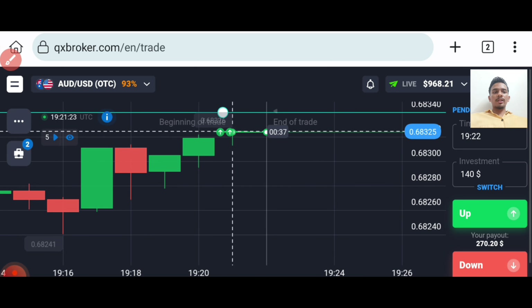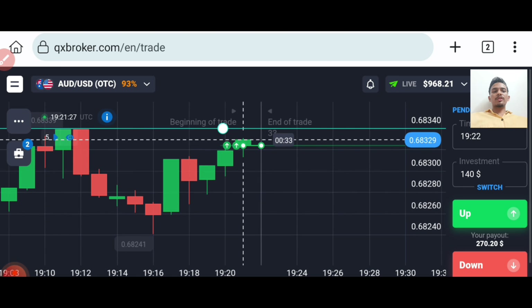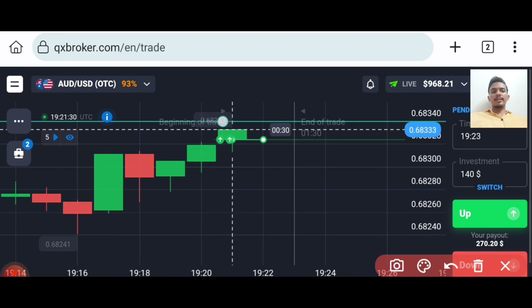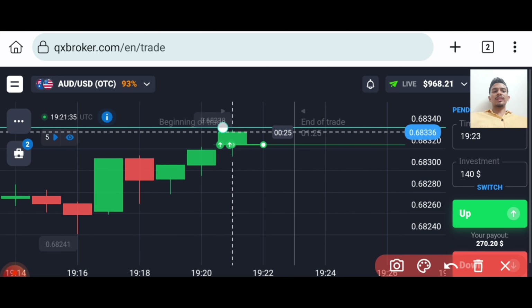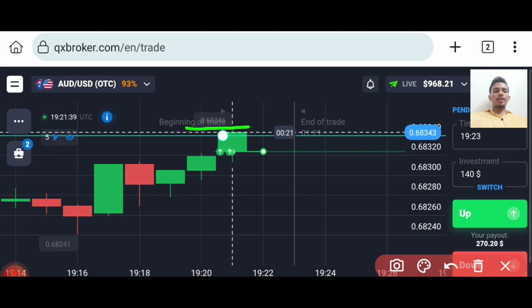Buyer's candle will only enter for filling this gap. That's why I gone with buyers. And you can see there is no rejection from the upper side — it indicates that there are no sellers available. At this level, don't trade, try to avoid.